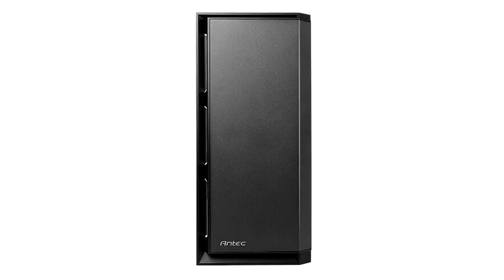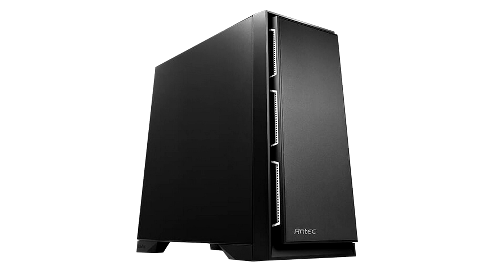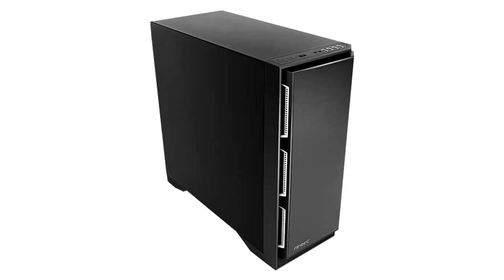The Antec P101 enclosure is housing suitable for a workstation or a small home server. The lining really reduces the noise level, although over time it may come loose. While the black and white hull design theme looks great, a greater number of color choices would make it more popular. The Antec P101 retails for $120.